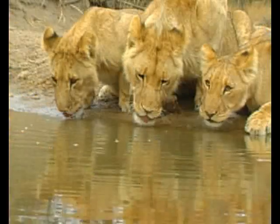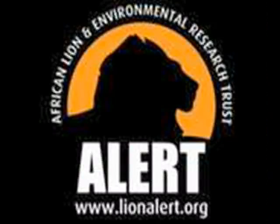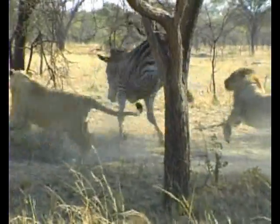Our focus here is on lions. In conjunction with the African Lion and Environmental Research Trust, better known as ALERT, we run a four-stage program for the rehabilitation and release into the wild of African lions.